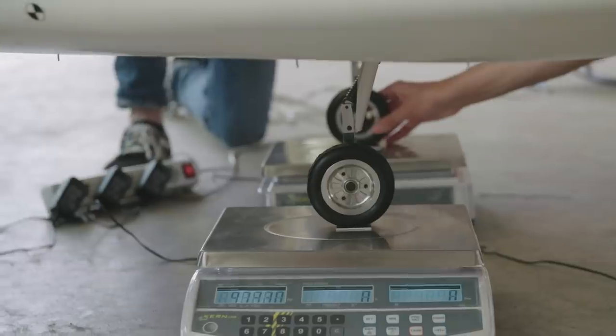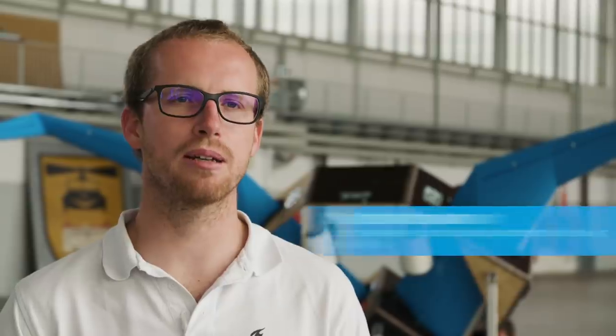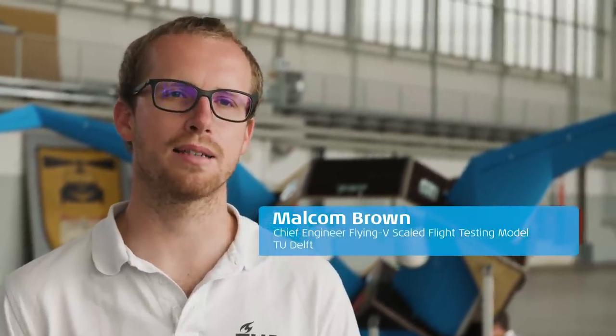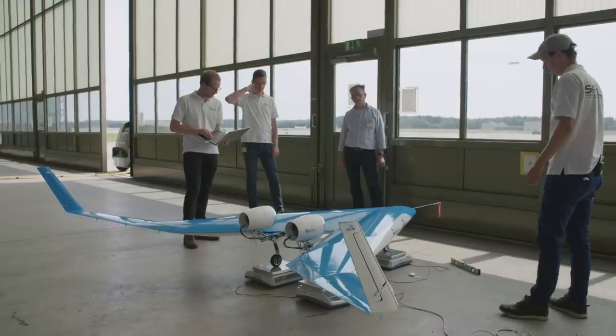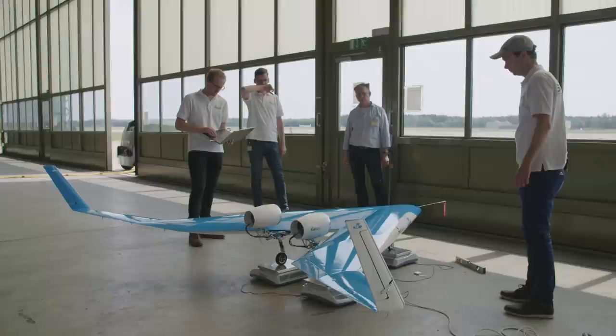We do plan to have hopefully a few flights today, so that we can at least get some useful data that we can go back and analyze, and also plan further flight tests. It's getting a little tenser towards that moment of first flight. I know the whole team is feeling that.